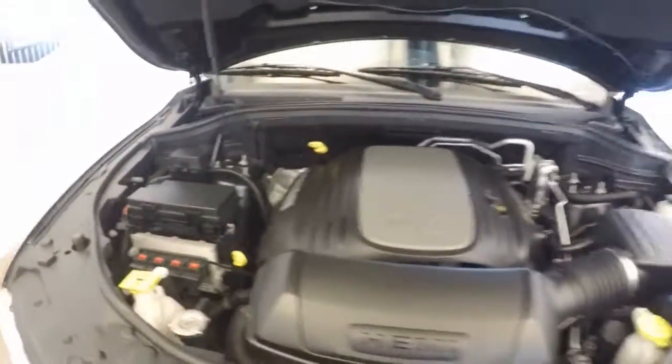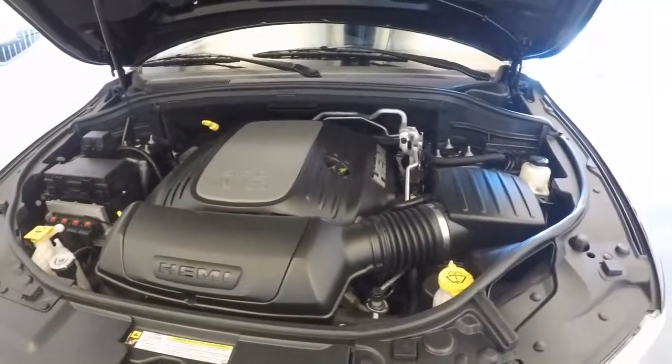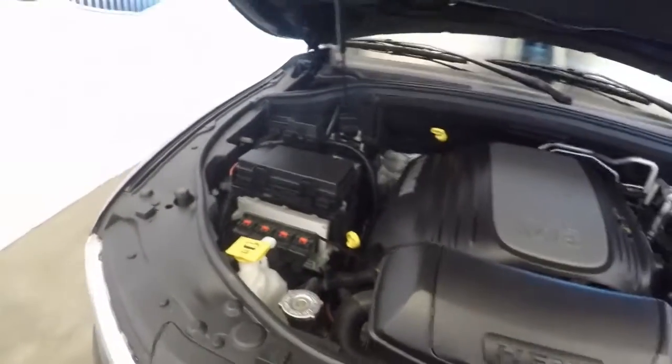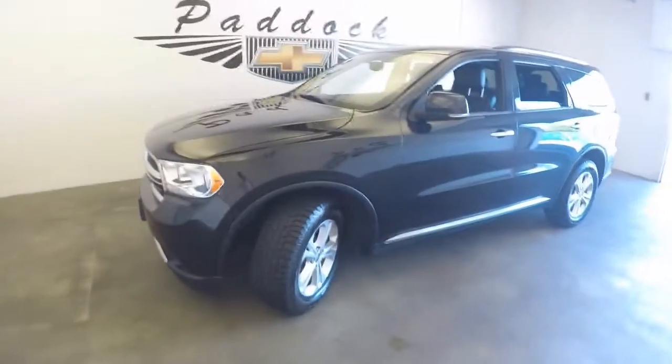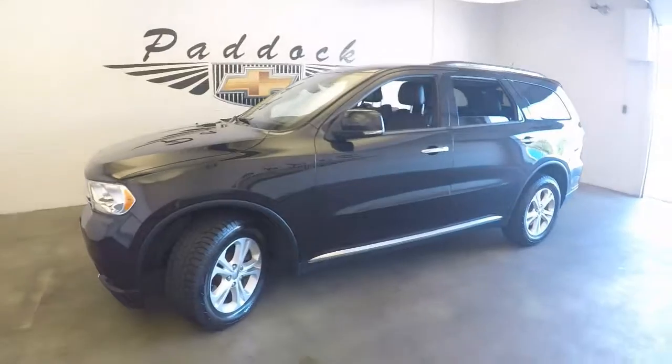Nice wheels. There's a 5.7 liter V8 — plenty of power to get this truck down the road. This is a 2013 Dodge Durango.